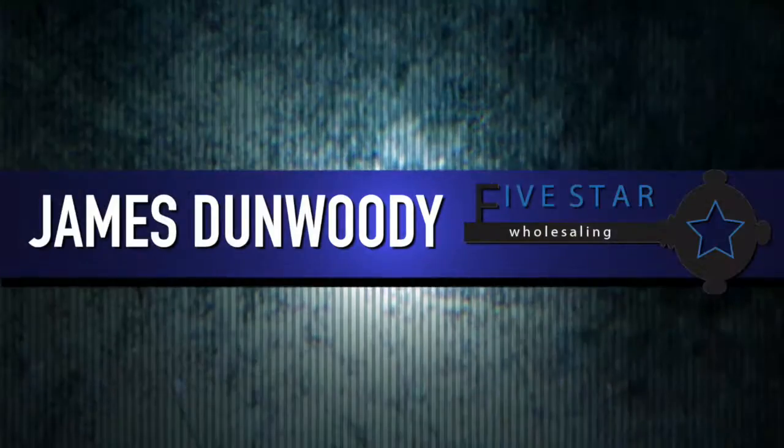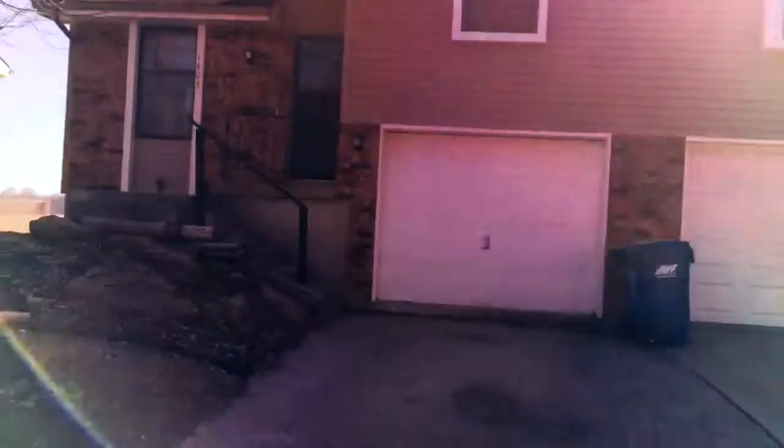All right guys, Marcus and James here inside one of our deals. If you have any questions about this property, please give us a call — we'd love to show it to you.